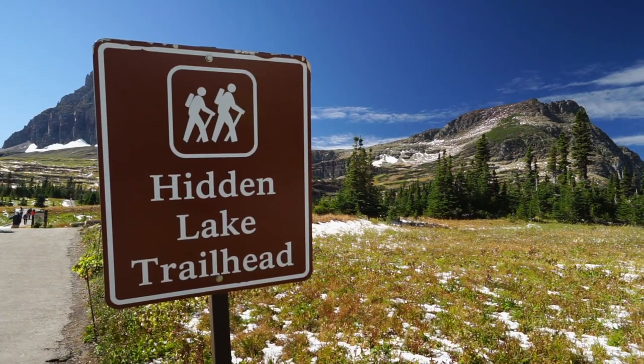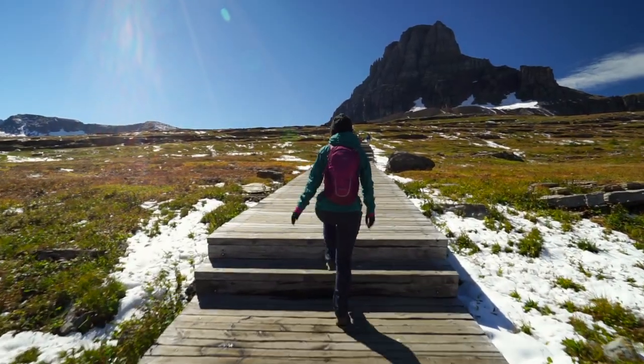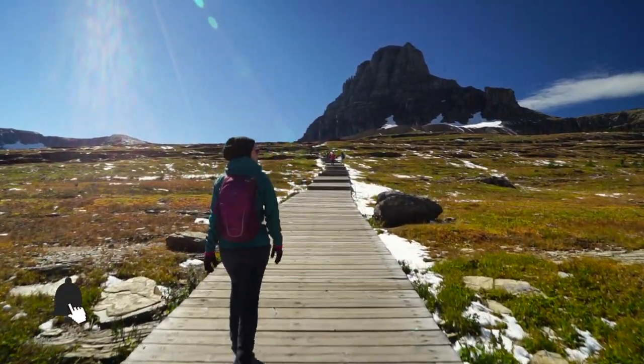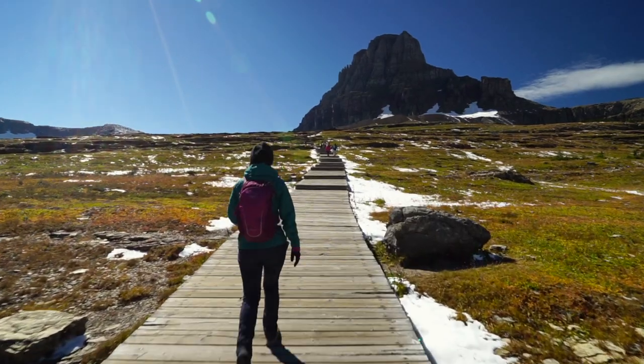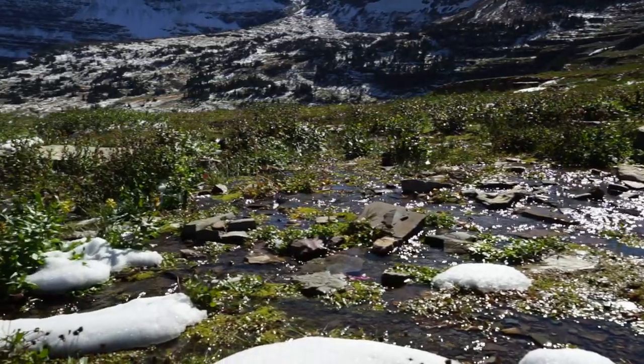The trail to the Hidden Lake Overlook is a short 2.7-mile round-trip hike that begins behind the Logan Pass Visitor Center. The paved trail soon changes to a wooden boardwalk raised over the meadow, also called the Hanging Gardens.